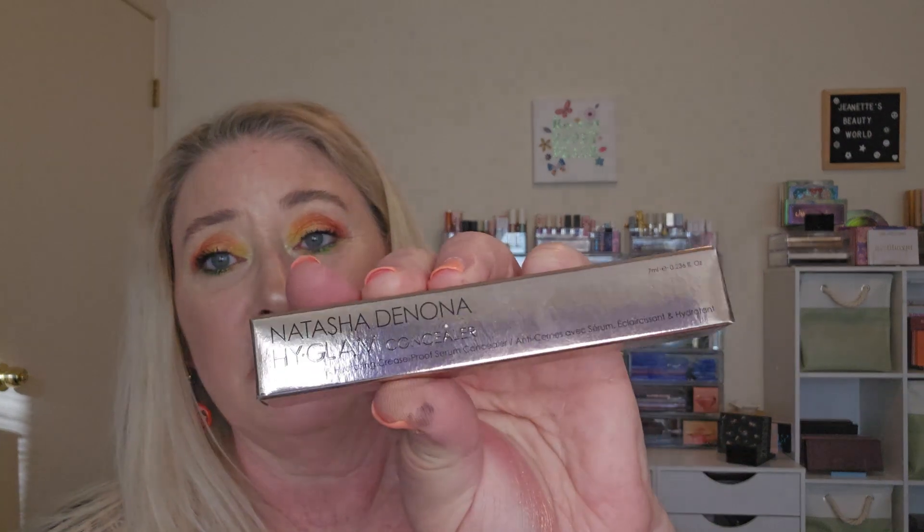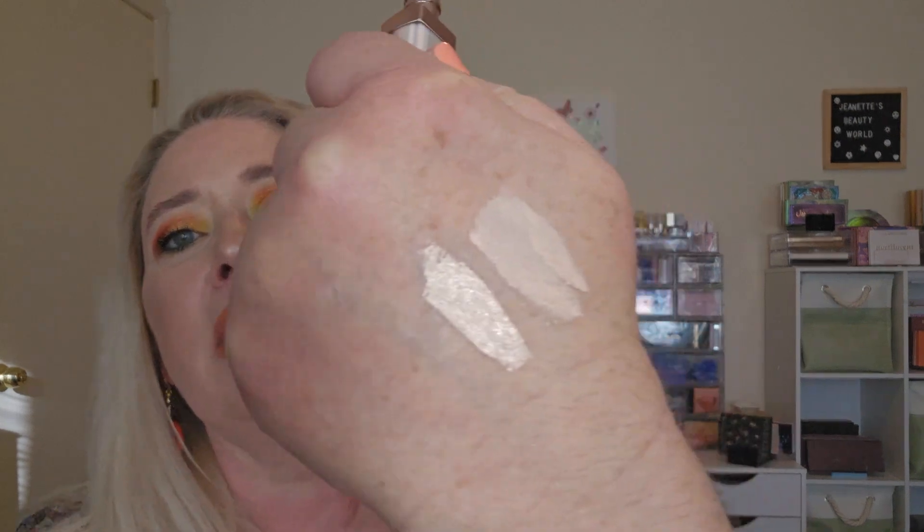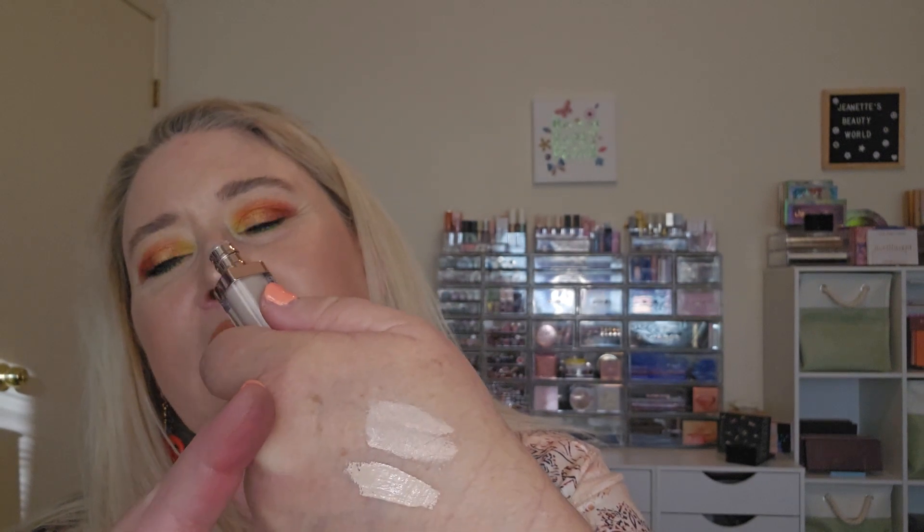Then I got another concealer — I got the Natasha Denona High Glam Concealer. I've seen so many people really love this concealer. It's in RN1, which is red neutral one. I do have pink undertones — I burn very easy, I burn and peel. So that's what that looks like. The Natasha Denona one on the bottom and the House Labs on top. I'm excited to try these out — today I'm wearing a Fenty Beauty foundation in case you were wondering.